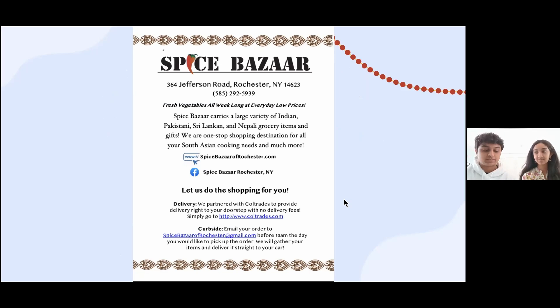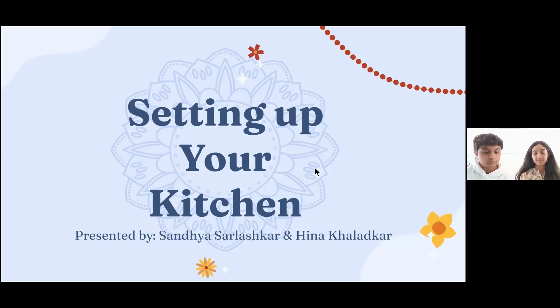Today's spices and other ingredients are brought to you by Spice Bazaar, a local Indian grocery store located on Jefferson Road in Rochester, New York. While busy in their professional lives, today's chefs have taken the time to carry forward Indian cooking traditions. Introducing our chefs: Sandhya Sirlashkar, born in Maharashtra, raised in Gujarat and Uttar Pradesh, is a vegetarian who enjoys cooking and baking, and has been in Rochester for over 30 years. Hina Kradkar, born and raised in Rajasthan and also a Maharashtrian, cooks with a Rajasthani flair and has been in Rochester for 10 years.